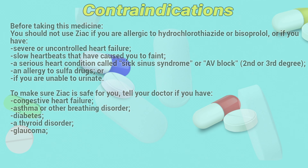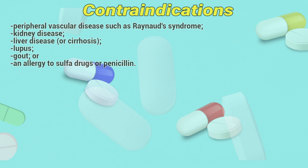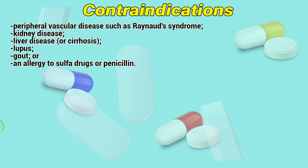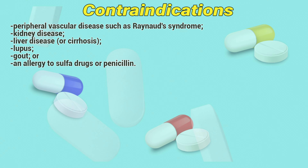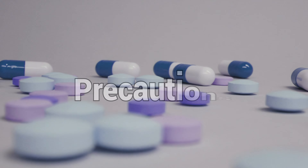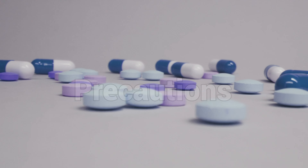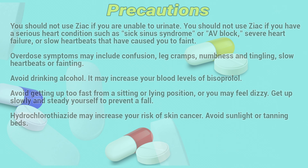How to use: Usual dose for hypertension. Initial dose: bisoprolol 2.5mg, hydrochlorothiazide 6.25mg orally once a day. Maximum dose: bisoprolol 20mg, hydrochlorothiazide 12.5mg orally once a day. Increase the dose every 14 days if optimal response is not achieved.